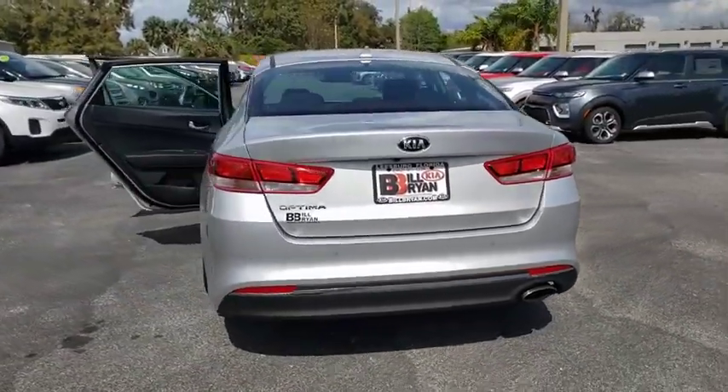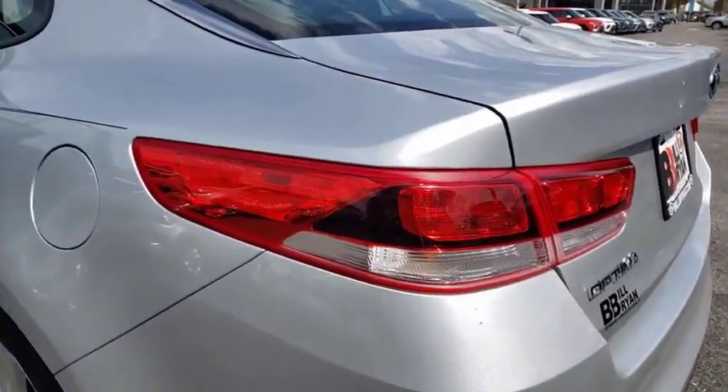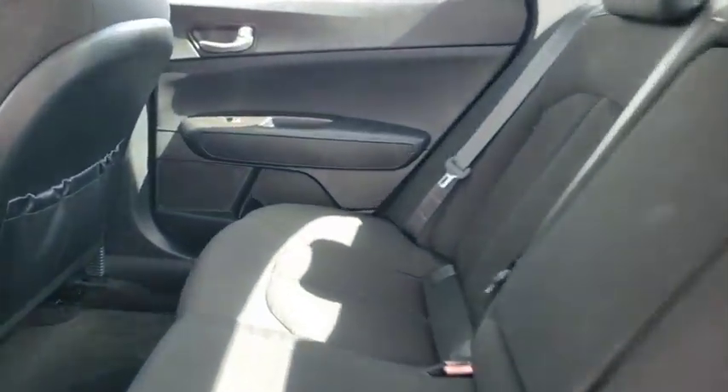Its smooth-flowing lines speak of grace and style and offer a strong hint of European luxury. This vehicle has less than 25,000 miles. Here are some of this vehicle's great options.